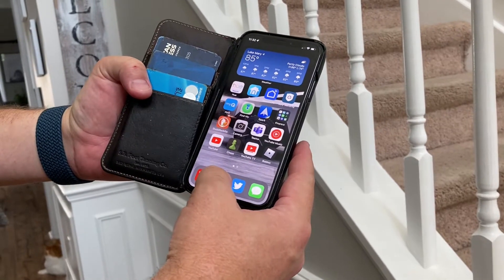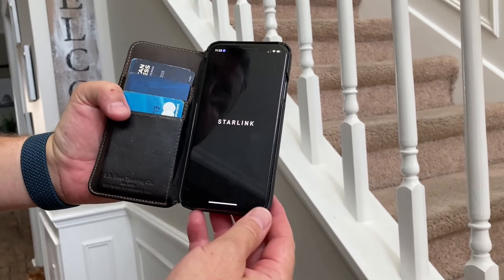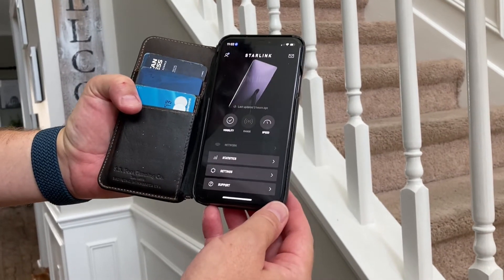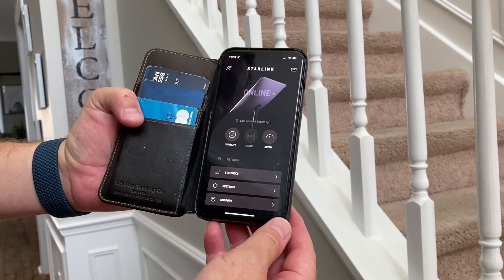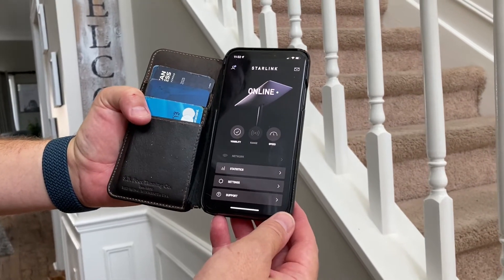All right, so it's about five to seven days later and we're going to do a follow-up. We do have the Starlink Dishy mounted to the side of the roof. So we are loading up the Starlink app — you can see it's online here.